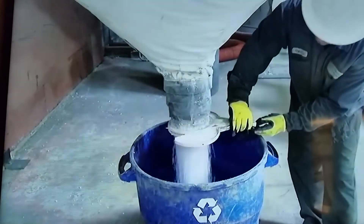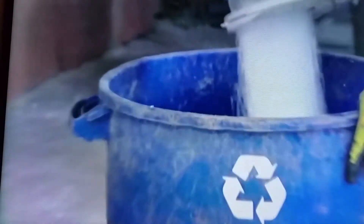So instead of throwing this in the landfill and being buried forever, we grind it up, mix it with Portland cement, some other green additives, and make a brand new building block.